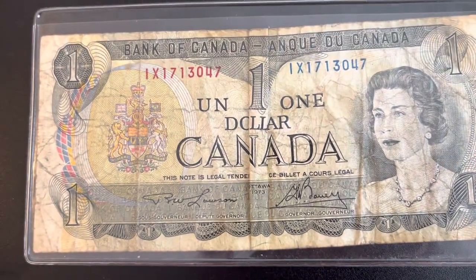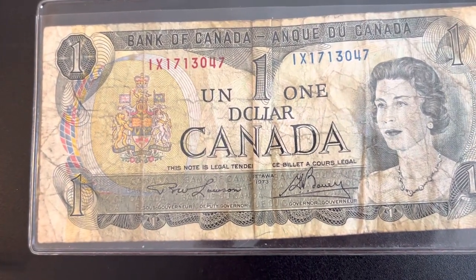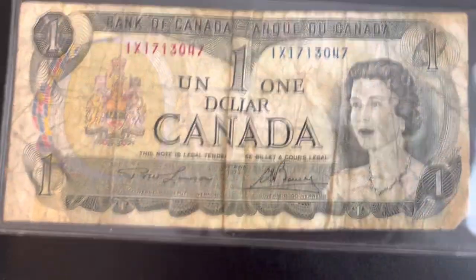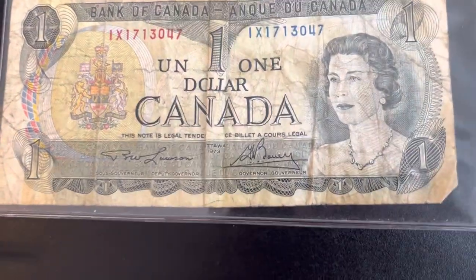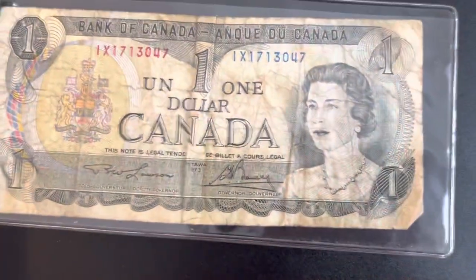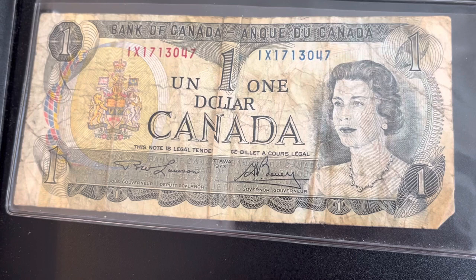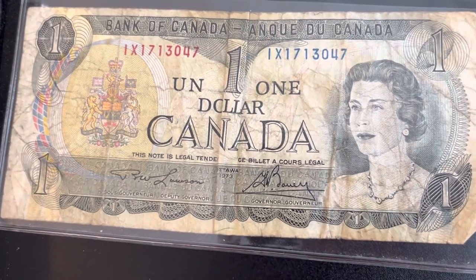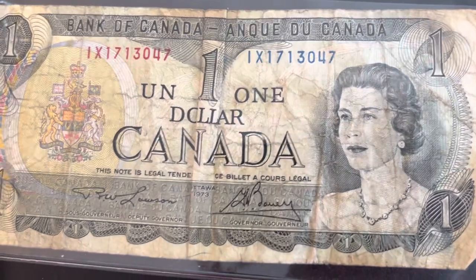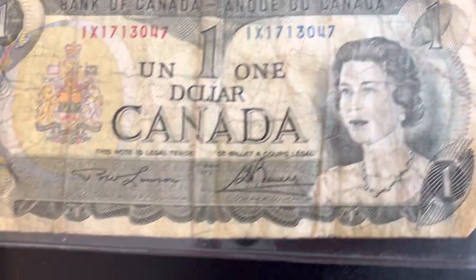Hello everybody, this is Money Collector 2022, and today we're going to be talking about a 1973 Canadian one dollar bill and the value on one of these. This is going to be a pretty quick video — I'm going to give you the value and talk about it. I also made another video talking about foreign paper money, so make sure you check that out too.